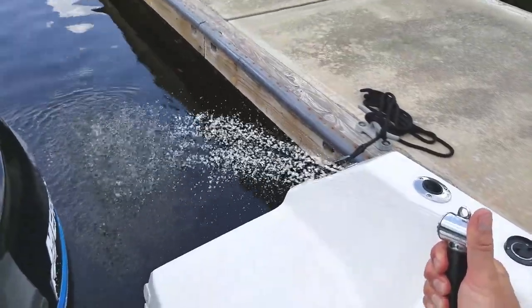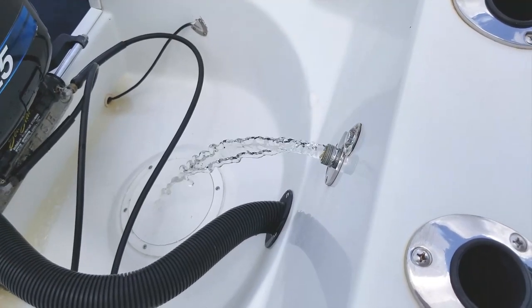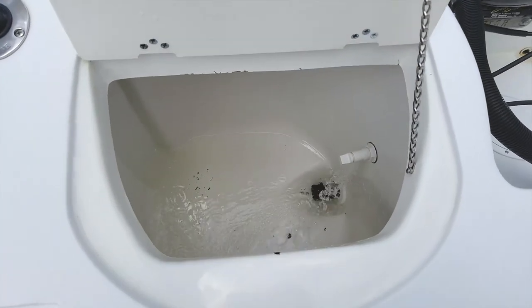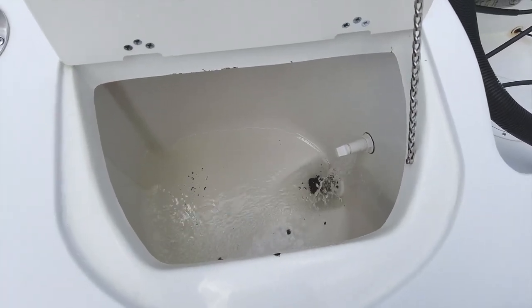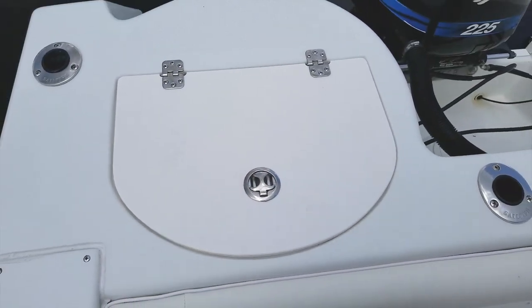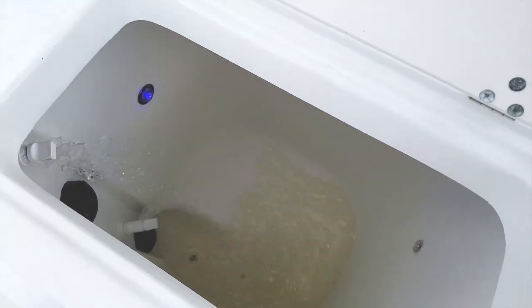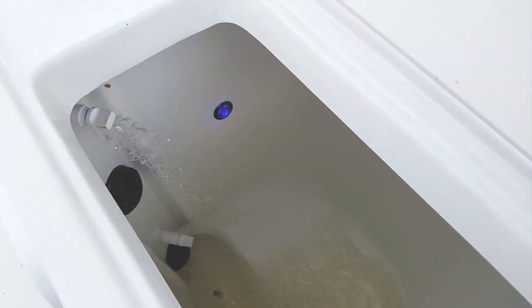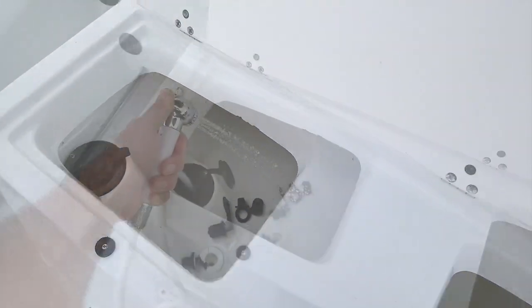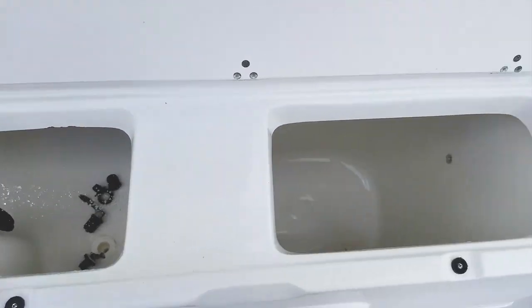55 PSI fresh water wash down right at the transom, right at the boarding door where you want it for cleaning off your raft and snorkel equipment. On the transom, a huge live well, and this one comes with a tournament package which includes another live well behind the leaning post. Both have blue LED lights so you can see them in the evening. Huge live well here with two fills — this comes with the upgraded leaning post and tournament fishing package — and a bait prep station next to that with a raw water hose as well.